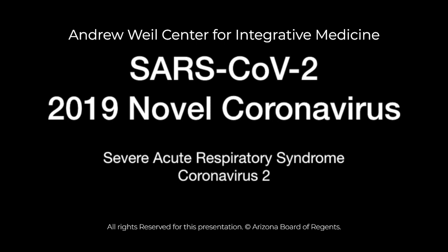SARS, by the way, stands for Severe Acute Respiratory Syndrome. And as you recall, we had an epidemic of SARS some years ago from a different, related coronavirus, but that has since disappeared.